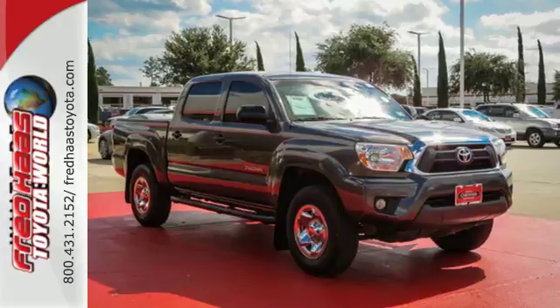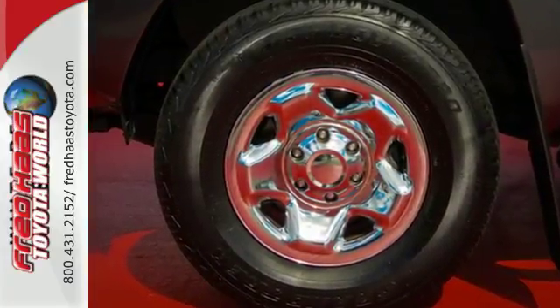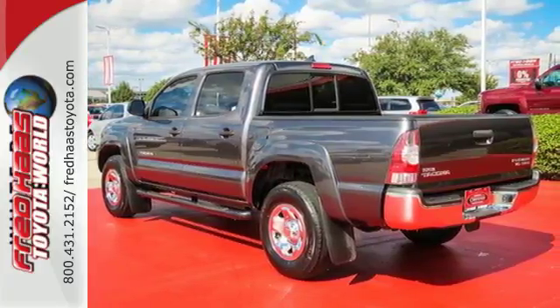It comes with cruise control, a CD player, and tilt and telescopic steering wheel. Utilize its limited slip differential and electronic stability control whenever you feel the need.